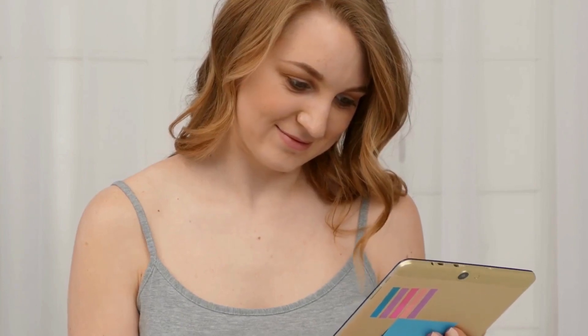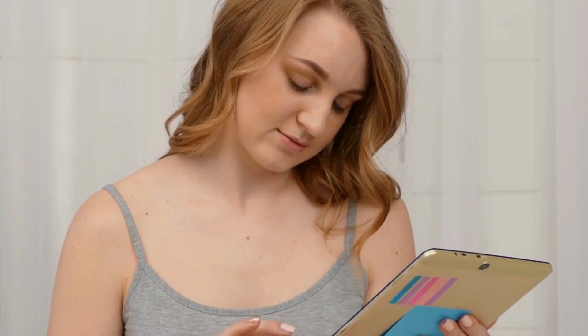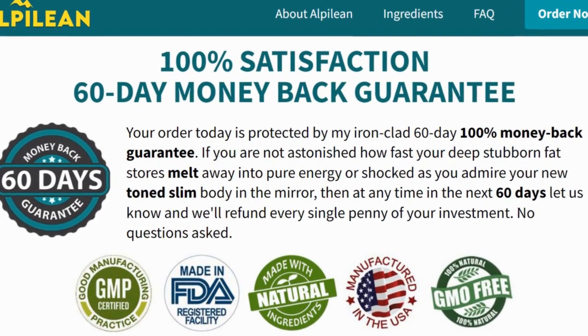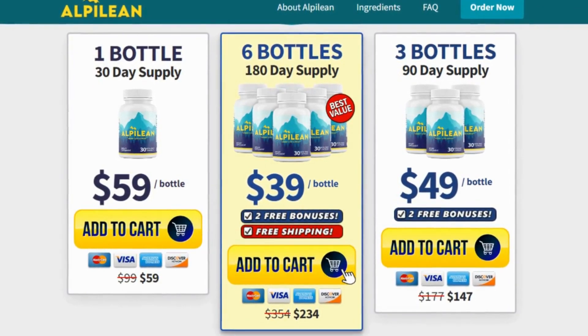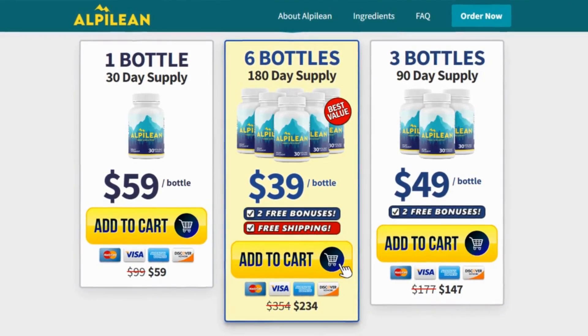Be like Leona and thousands of other people who have changed their lives thanks to Alpilene. We trust Alpilene so much that we will give you a 60-day money-back guarantee. For answers to the most frequently asked questions about this product, also read the description. Purchase Alpilene immediately and start a new life. Act quickly before the supply runs out — the purchase link and official website will be in the description and the pinned comment of this video.